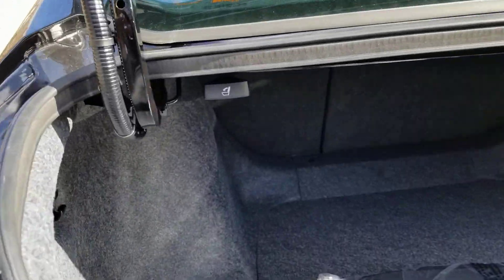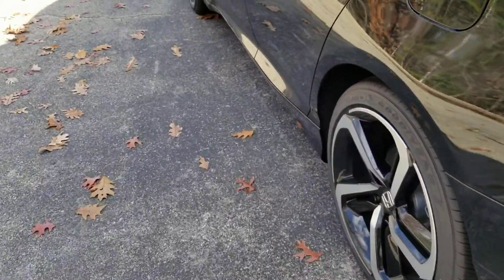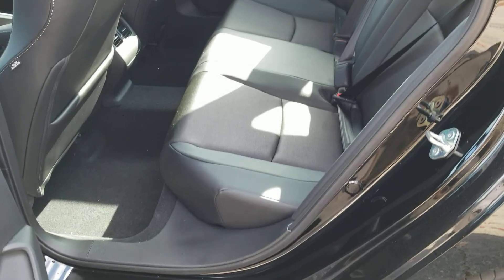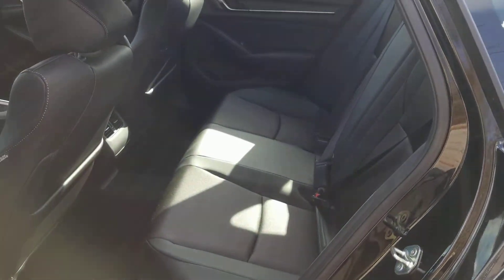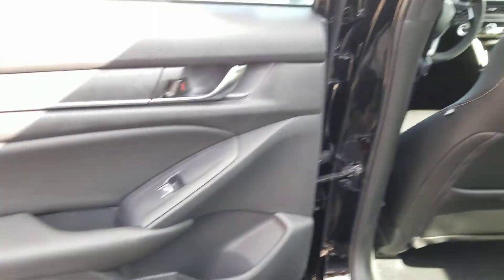Get your 60-40 pull-down with these handles there and right there. Have extra cargo space, put skis in whatsoever, and have passengers at the same time in the back.